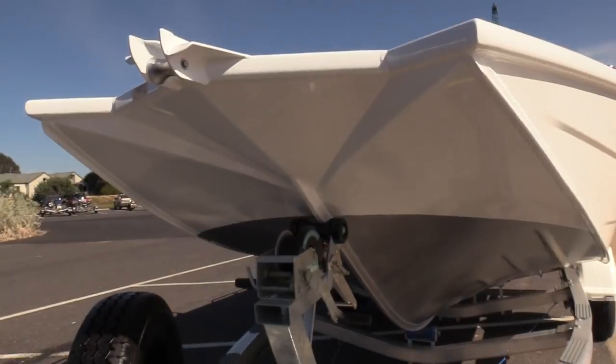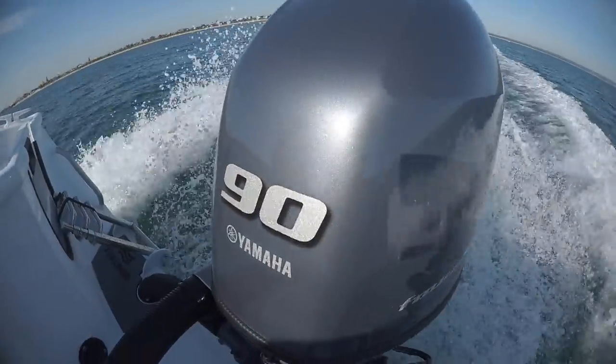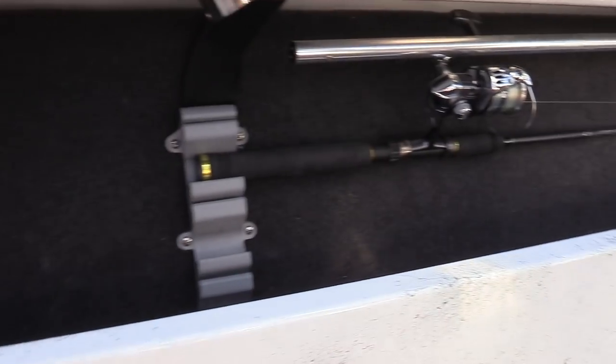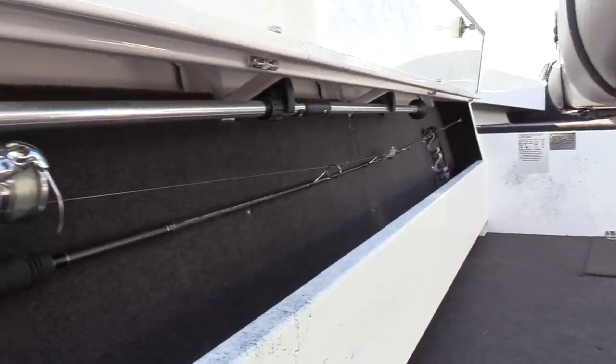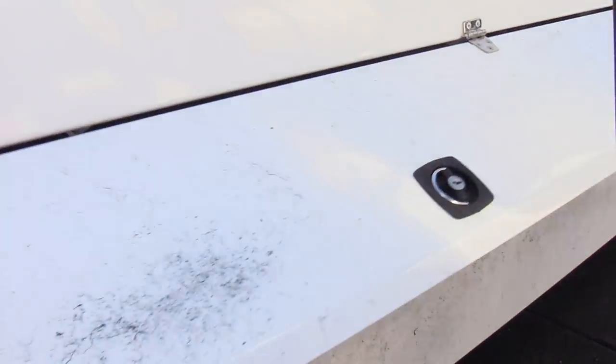Things I loved about this boat: the Apex hull ride is great, and these massive deep sides give it great space under the floor. They've used that space very smartly — a big livewell, battery storage — the underfloor space is used very efficiently, and those high sides also have a safety aspect for taking the family out. What I didn't like: I'm not a fan of the side-mounted rod locker. Any rod locker with a door that folds up is going to come down, and at some stage it'll come down on one of your rods.